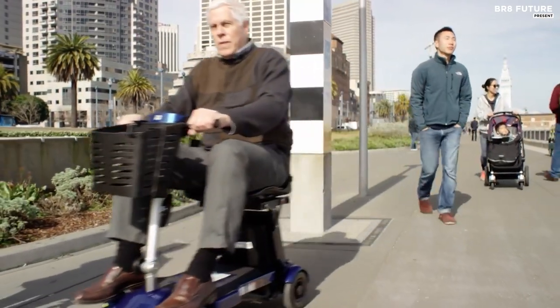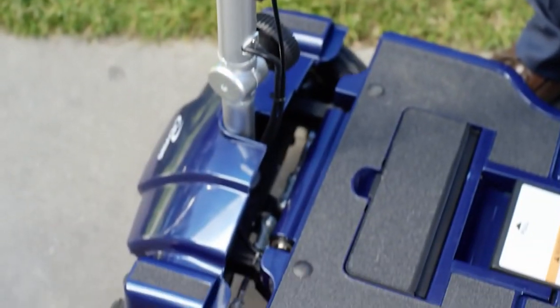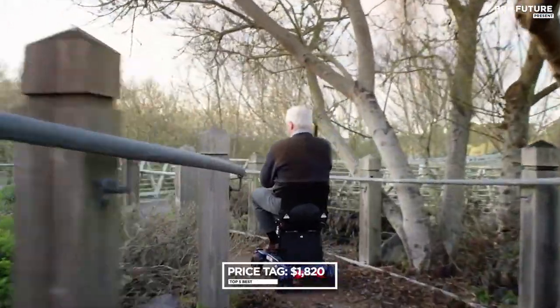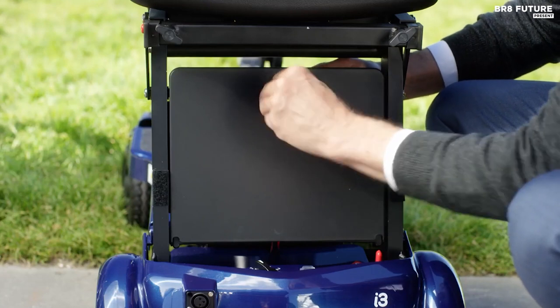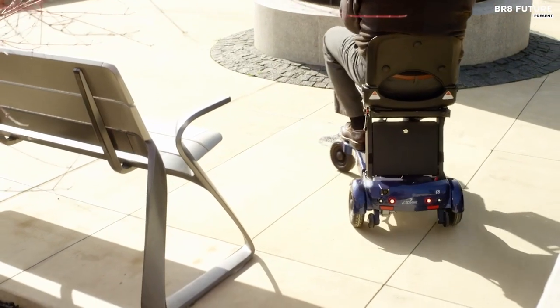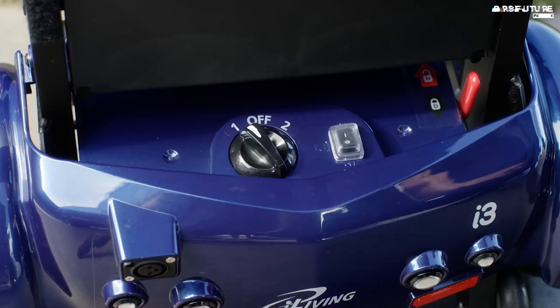It can equip up to two batteries, has a durable cushion seat, a USB port to charge your phone, and is air-travel friendly. At just $1,820, the i3 Foldable Electric Mobility Scooter is the perfect wheelchair alternative that quickly and easily folds up into a compact design, making it easy to take with you wherever you go.